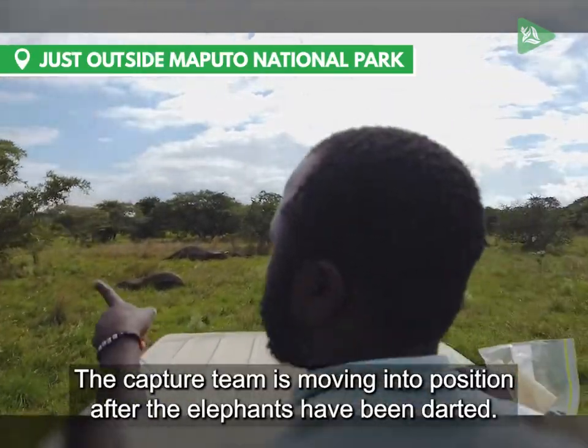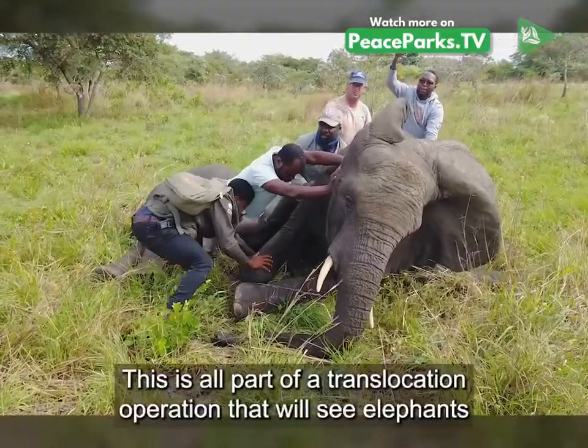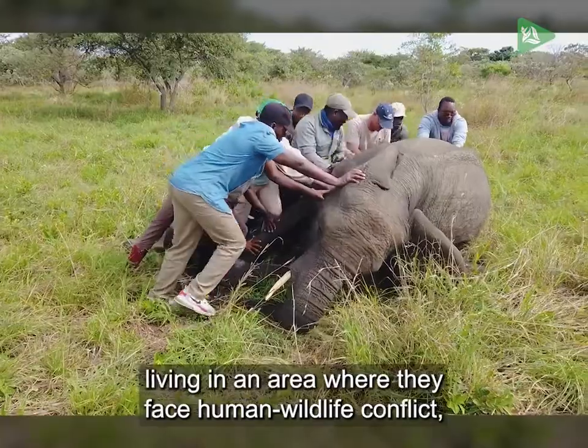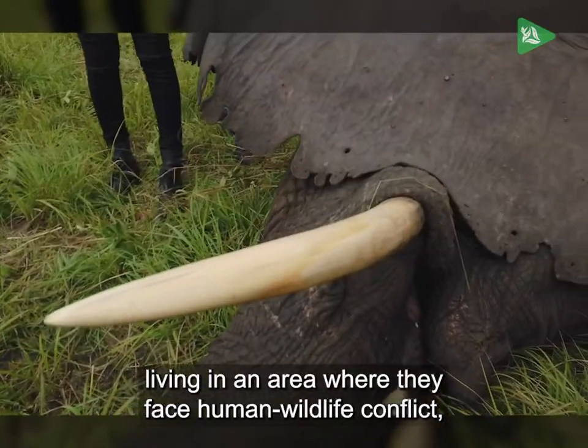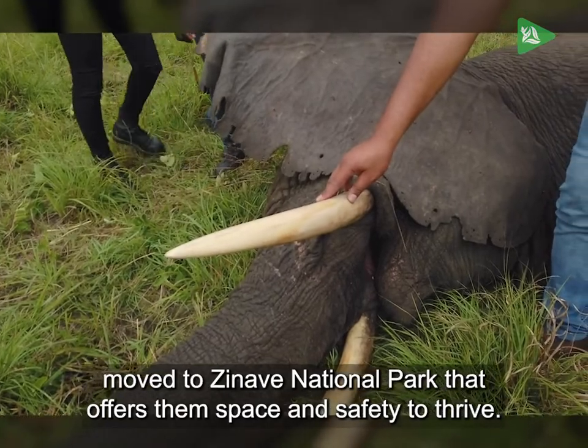The capture team is moving into position after the elephants have been darted. This is all part of a translocation operation that will see elephants living in an area where they face human-wildlife conflict move to Zinaav National Park, which offers them space and safety to thrive.